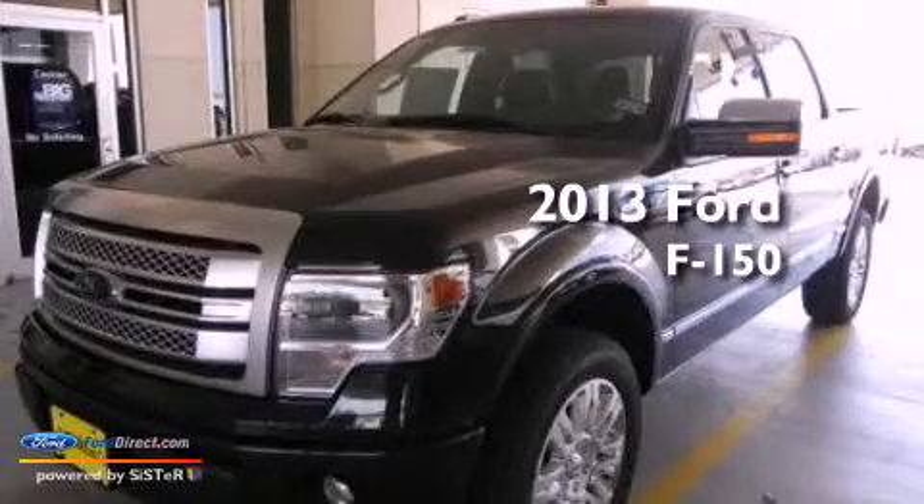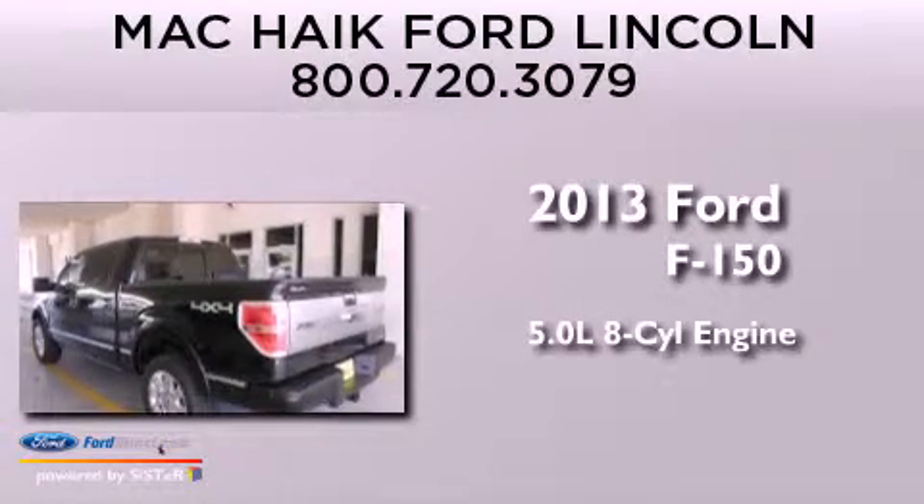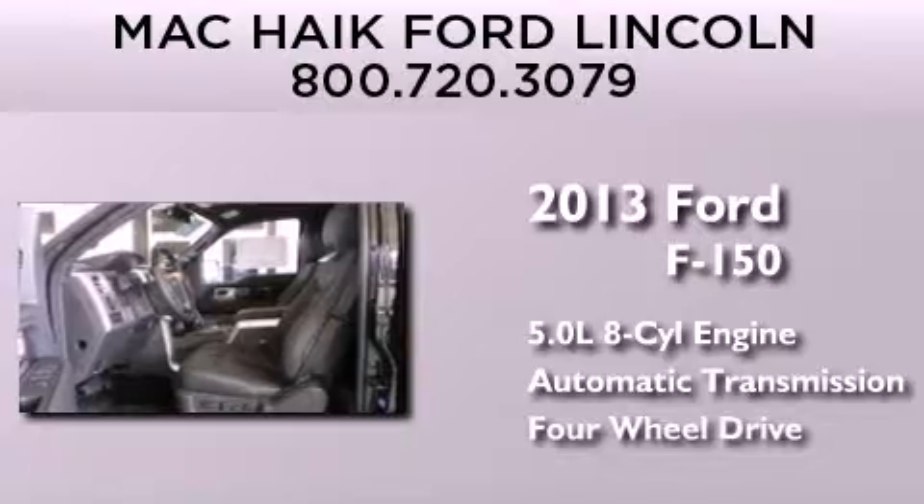This is a brand-new 2013 Ford F-150. It has a 5.0-liter, eight-cylinder engine, an automatic transmission, and the added capability of four-wheel drive.